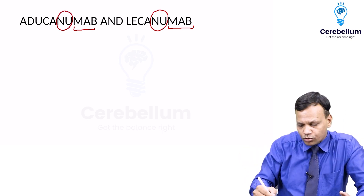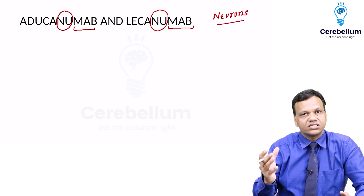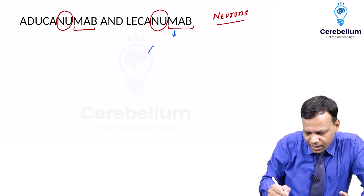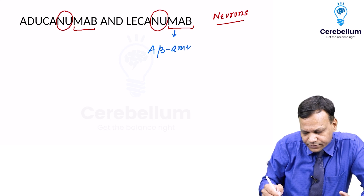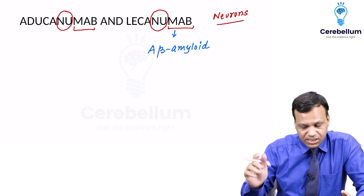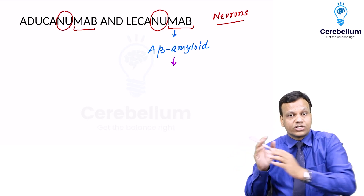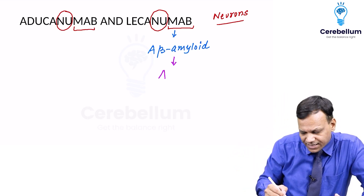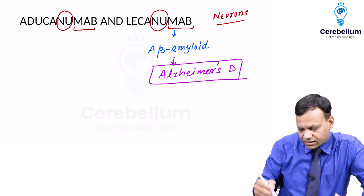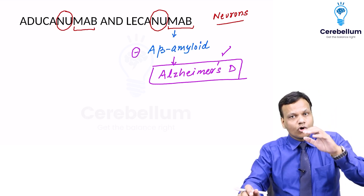These are monoclonal antibodies which work on neurons. They are basically monoclonal antibodies against beta-amyloid. Beta-amyloid is produced and deposits in the cholinergic neurons in the basal nucleus of Meynert, causing destruction of cholinergic neurons, which results in a disease called Alzheimer's disease.